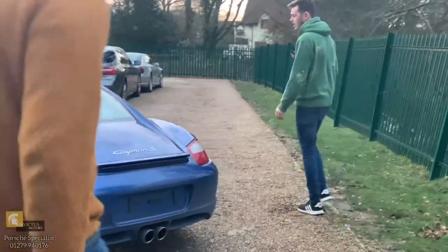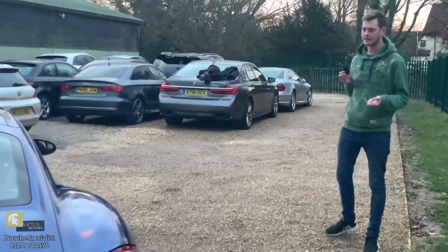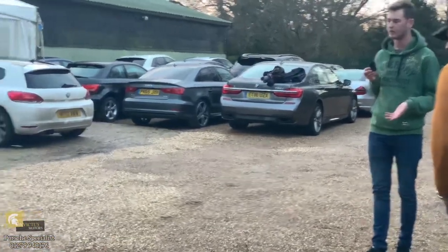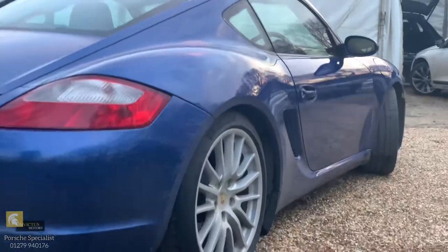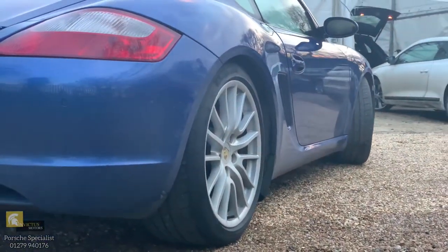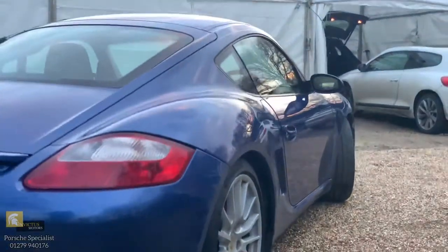The car has also been lowered on H&R lowering springs, and they're still TUV rated, so if anybody goes to Germany, you're still within TUV. It brings the car down just about 30 millimeters, so you've got a subtle drop but you're not too low to the ground that you're scraping on everything.